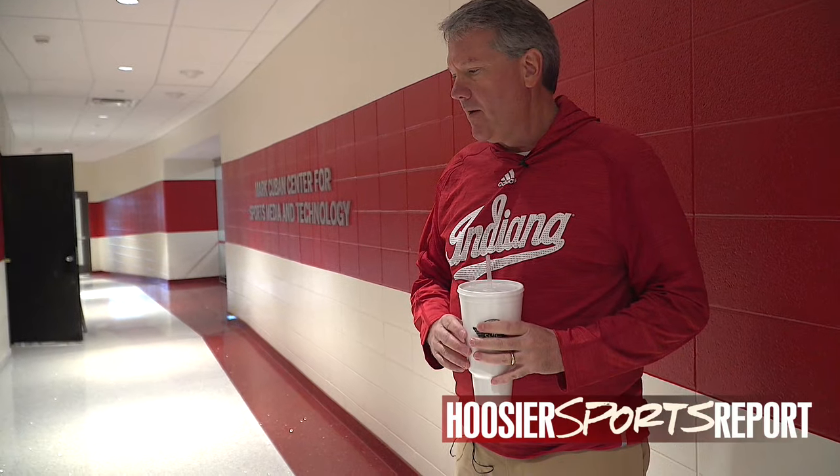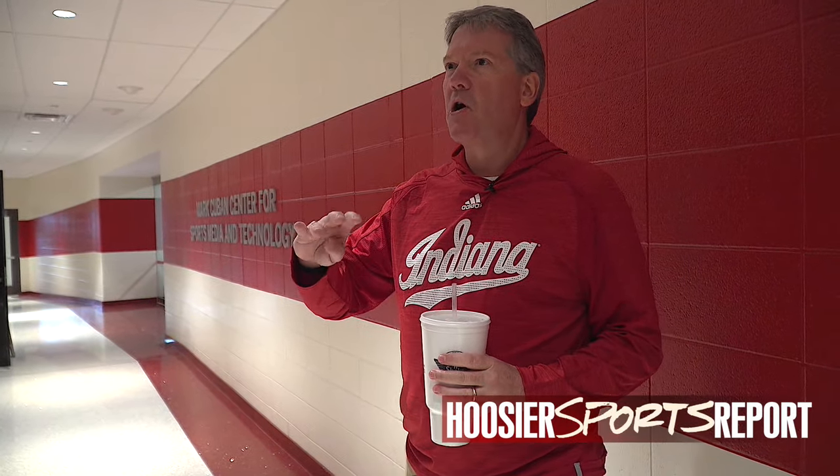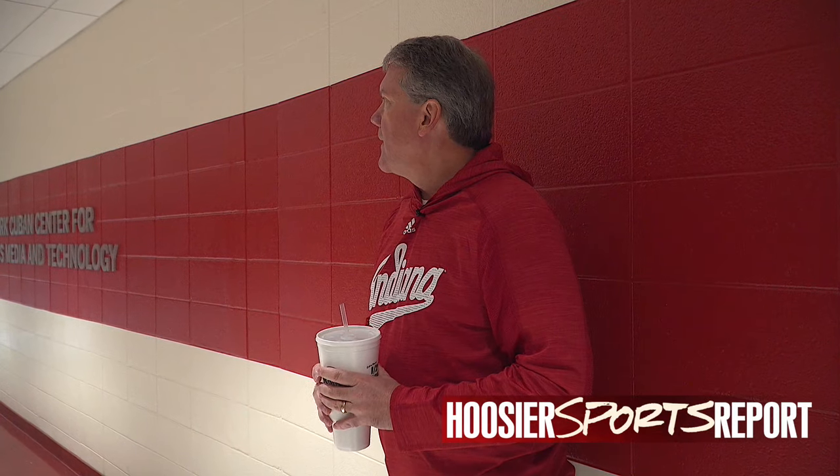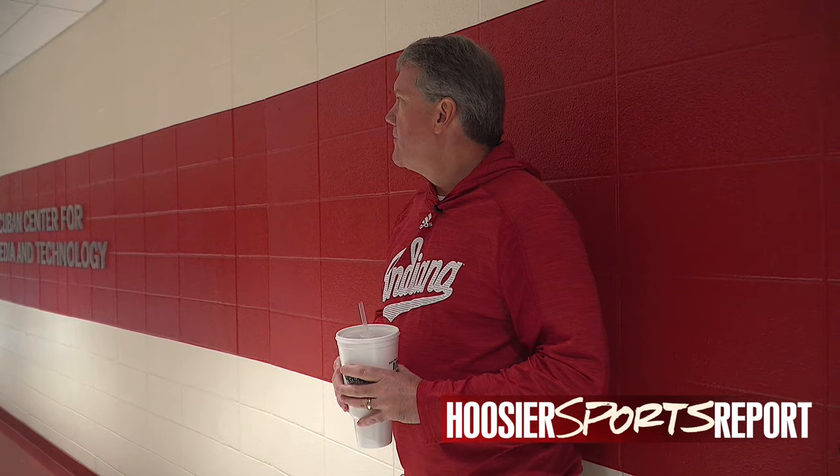One of my big concerns was because the south lobby is such a prominent feature of the new Simon Scott Assembly Hall, I didn't want this to be like a diamond on a cigar band — that everything was down there and wasn't carried on through. But I think you guys can make your own judgments. I think we have upgraded every part of Assembly Hall so everybody will feel like their area has been improved.